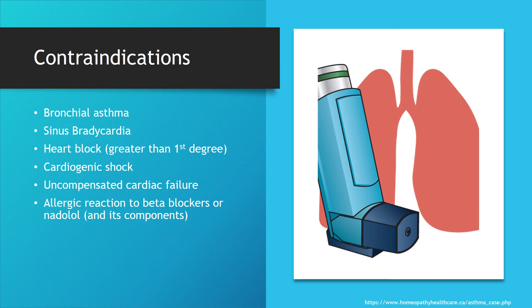Contraindications. Being that Nadolol works as a non-selective beta blocker, it does have activity on beta-2 receptors, so Nadolol use is contraindicated in patients with bronchial asthma. It also works on beta-1 receptors, so this medication is contraindicated in patients with sinus bradycardia, heart block greater than 1st degree, cardiogenic shock, uncompensated cardiac failure, as well as any allergic reaction to beta blockers, Nadolol, or any of its components.